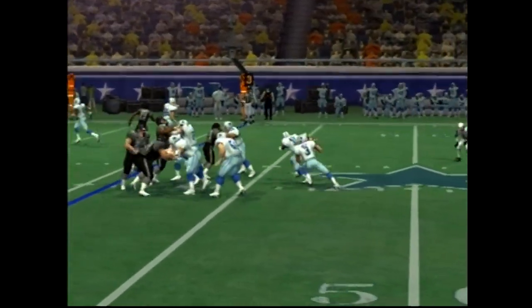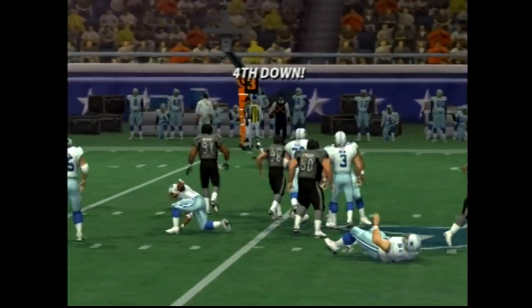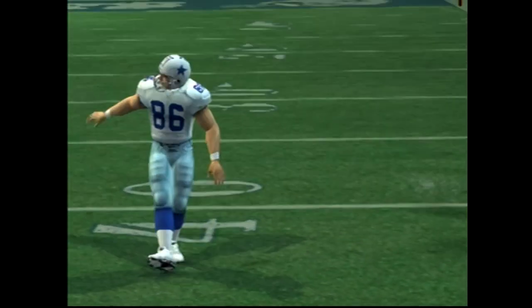The offense has been stepping it up on third down all day. Vince is the guy who's there to bring him down at the 38-yard line.